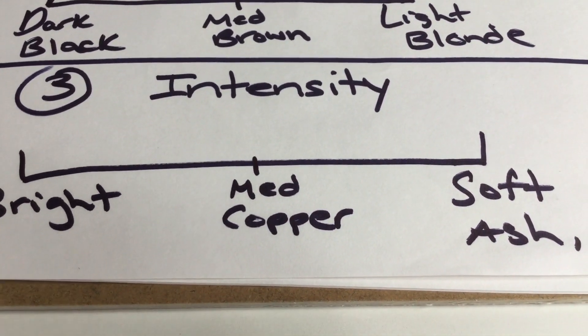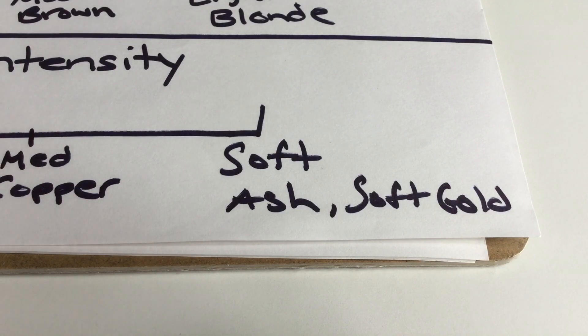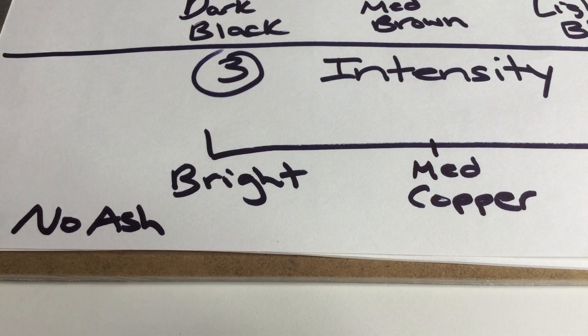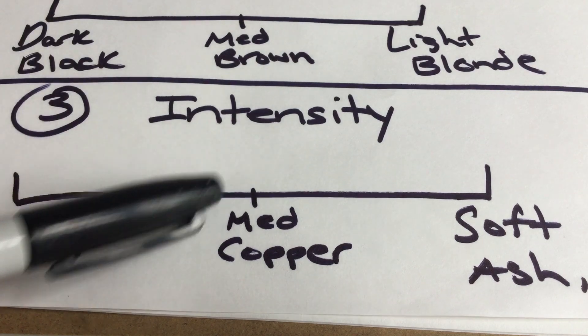The third aspect of color is intensity — you can have bright or soft intensity hair colors. I consider soft hair colors to be in the ash family, and if you have a warm undertone, more of a soft gold family. If your coloring is more aligned to bright, I see that as no ash, with medium copper and some strawberry blondes riding in the middle. I'm about to show you some values, undertones, and intensities of hair colors to test out to decide if they give off your sparkle.